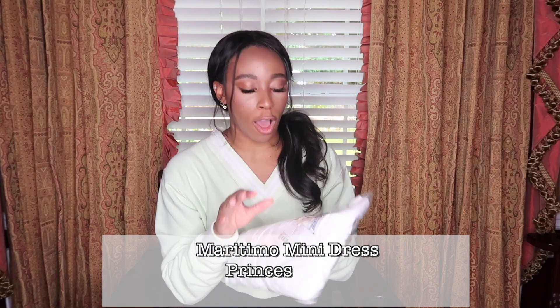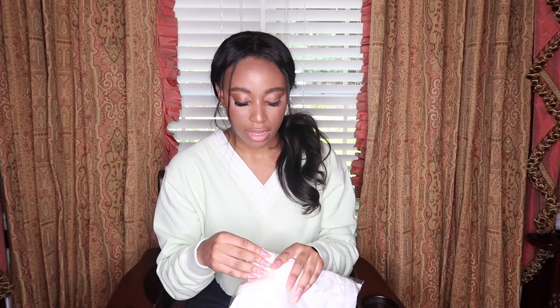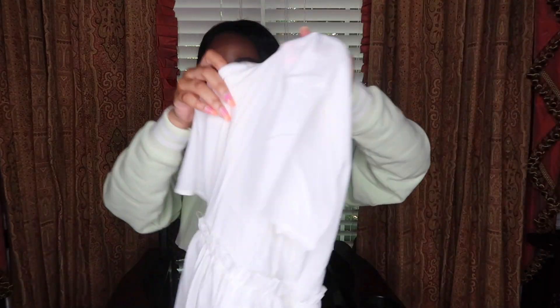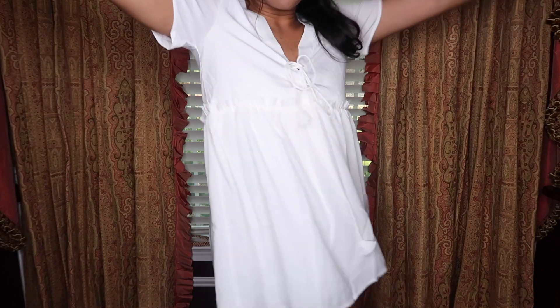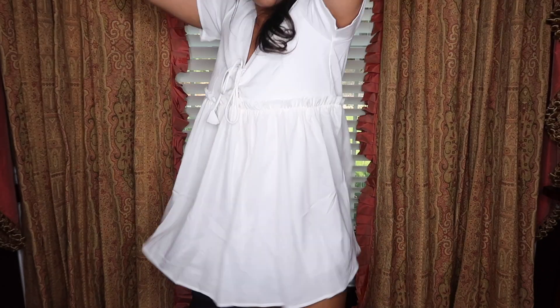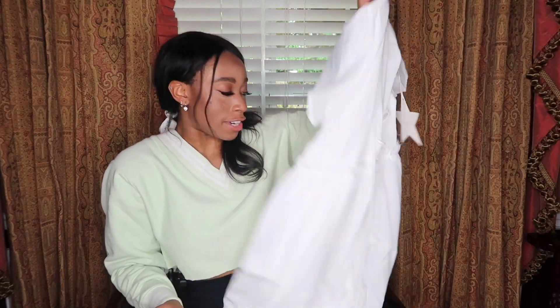Last but not least from Princess Polly — this is just literally another white t-shirt dress, just like that green and white one. Same thing: hanging out with girlfriends, want to look cute, going on a lunch date — because this is kind of a daytime outfit. Throw it on. Feels like a t-shirt, but it looks like you tried.